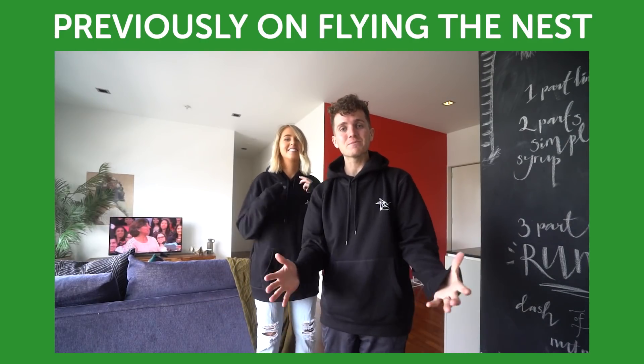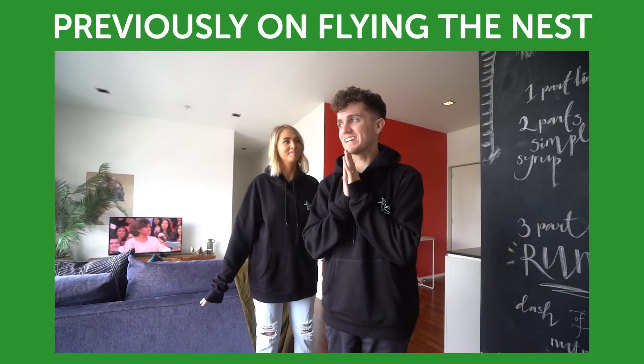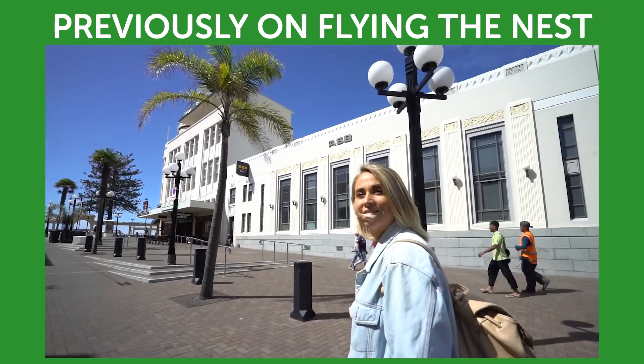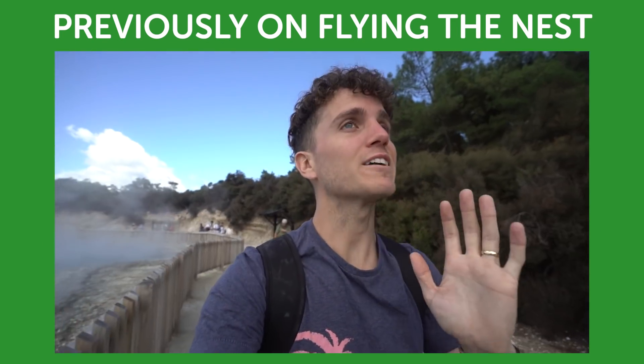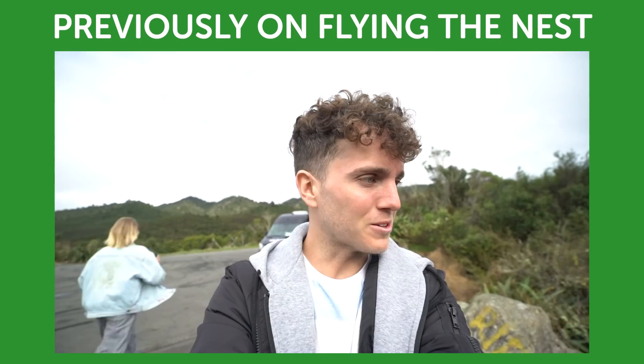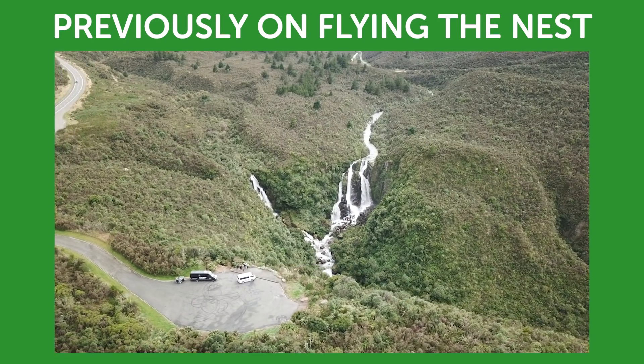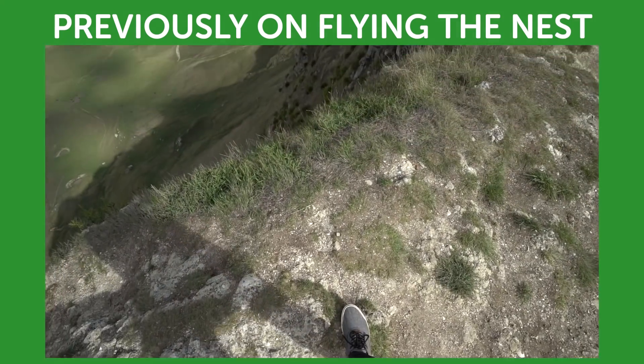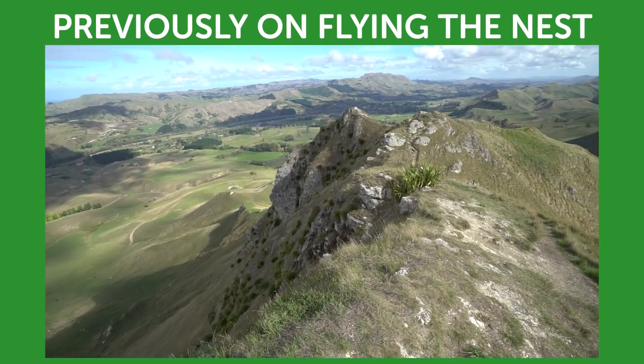A lot of you have been asking how you can support the channel and when we're bringing out merch. We're in New Zealand — watch out for the smell, it's so bad! We have an epic waterfall in front of us. Let's go get some earthy tones. Seriously guys, the views in New Zealand are just insane.